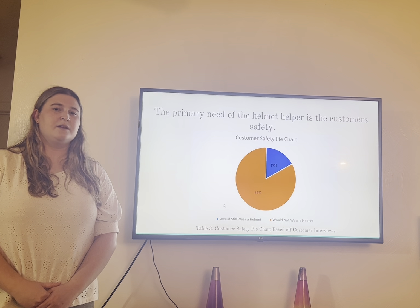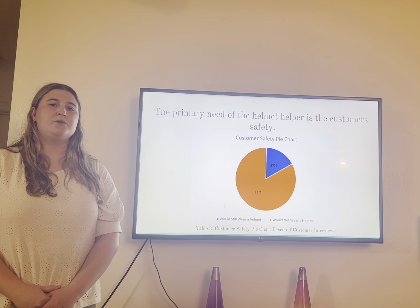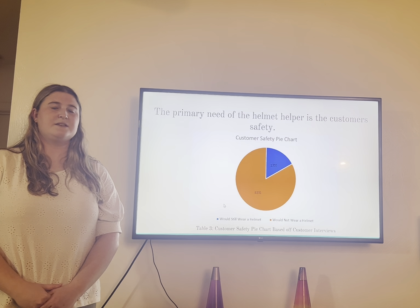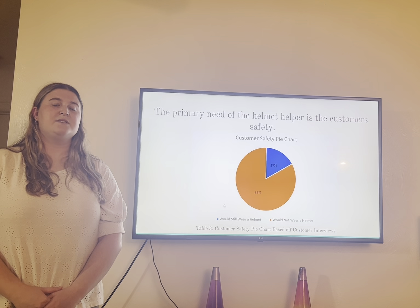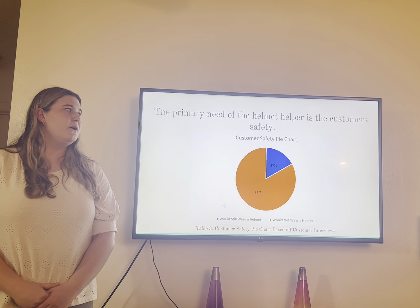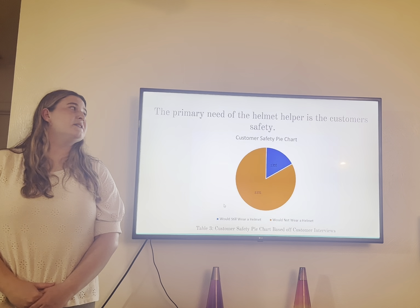Next, during our project planning we created a Gantt chart. The Gantt chart shows that it runs from September 15th to December 6th. By December 6th we plan on having a full prototype made. Our Gantt chart also has blue and red blocks — these represent critical and non-critical tasks. The red blocks are critical tasks and the blue blocks are non-critical tasks.